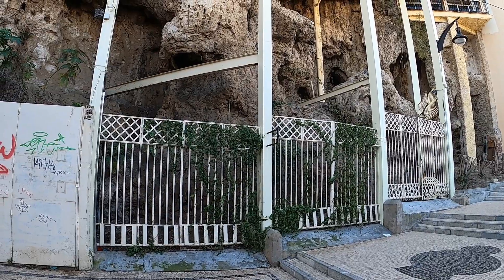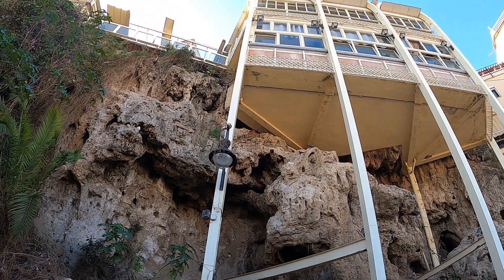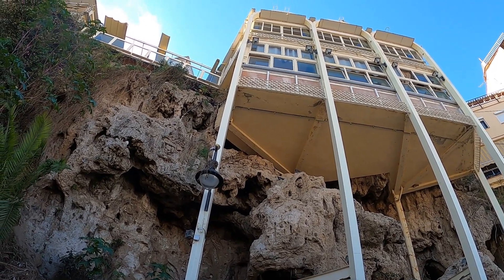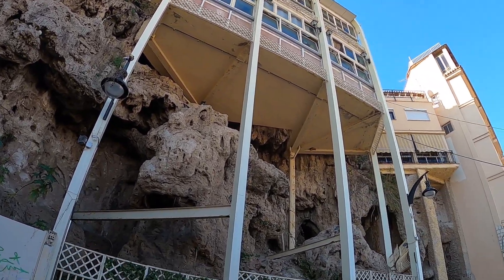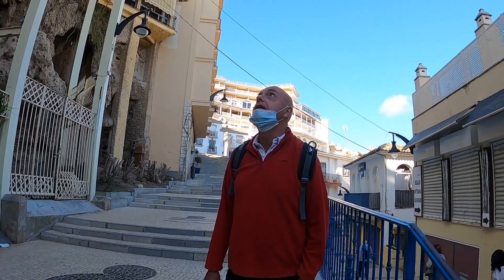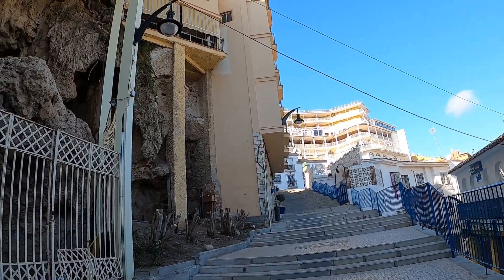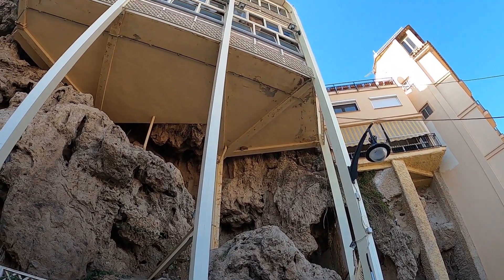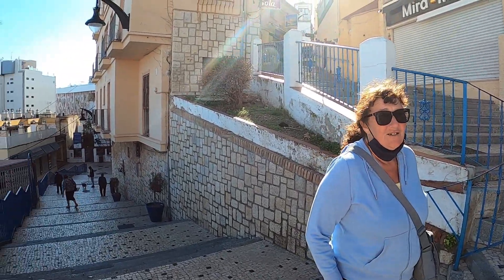We've come across an interesting thing. Look at that. What is interesting about a house hanging over the edge of a cliff? Oh, that's every day. Well, I think that's quite interesting. I'm not sure I'd want to live up there though. Lots of steps.